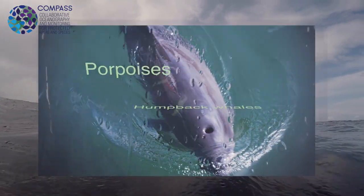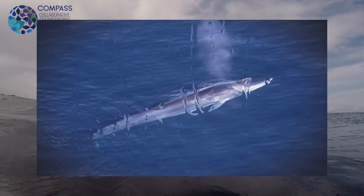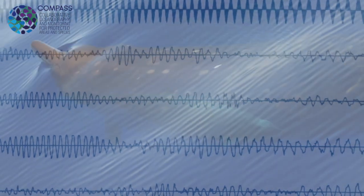Porpoises, potentially some larger whales — humpback whales, fin whales, minke whales hopefully. And once we get out to the shelf edge, hopefully some other species that we don't see or hear very often closer to shore, so maybe some beaked whales.